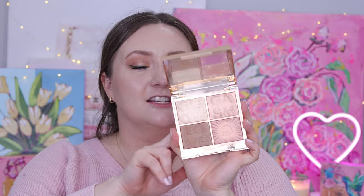We're starting with the newly re-released Lightgasm Glowgasm face palette. This palette was originally introduced in 2019 and was available in two shades — a lighter one, which is obviously the one I purchased, and a deeper one. I'd love to hear from you guys in the comments because I've been looking online and I haven't seen the deeper one in the re-release, which I find a little odd.